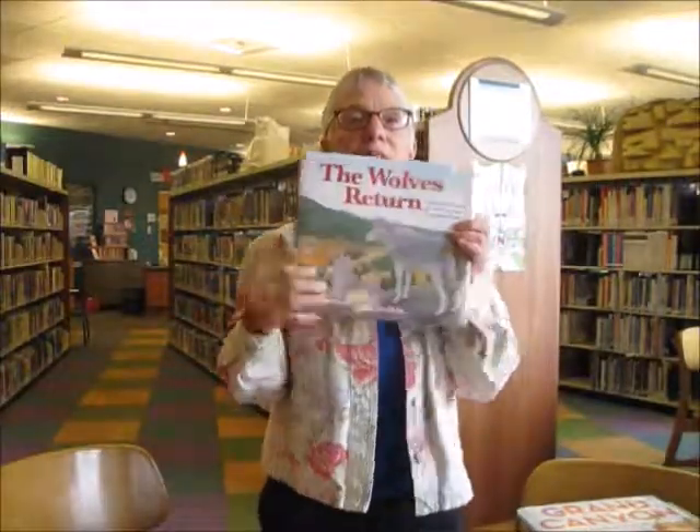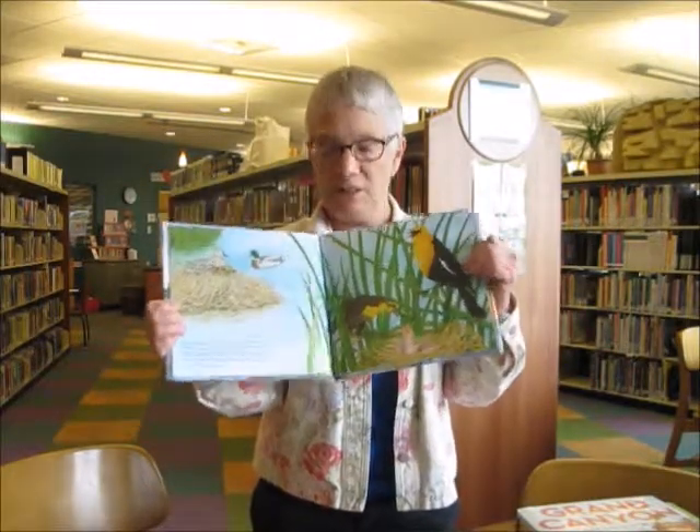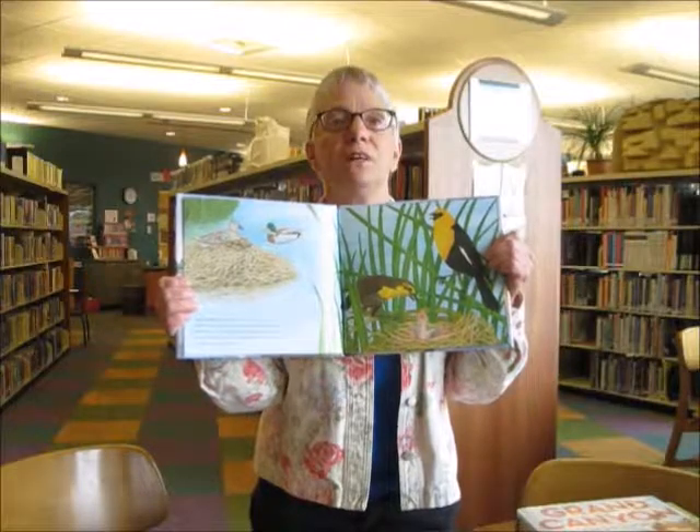And then for Yellowstone, we have a book about the return of the wolves and how that's positively affected Yellowstone's ecology. So thank you very much — visit the library and check these out.